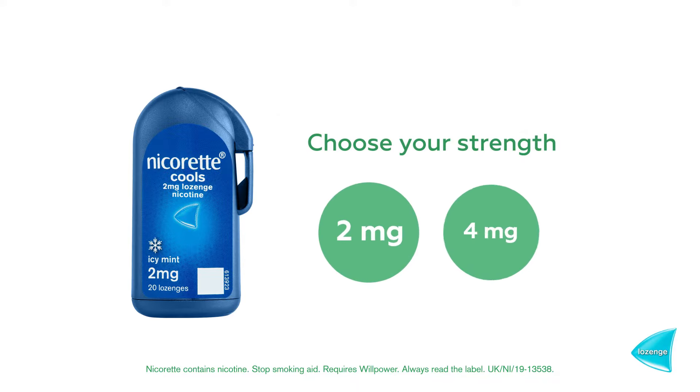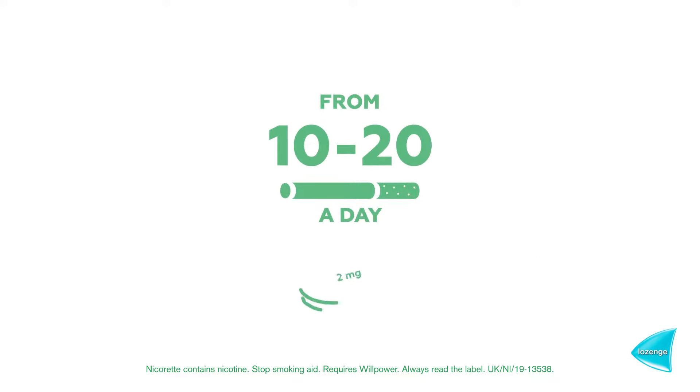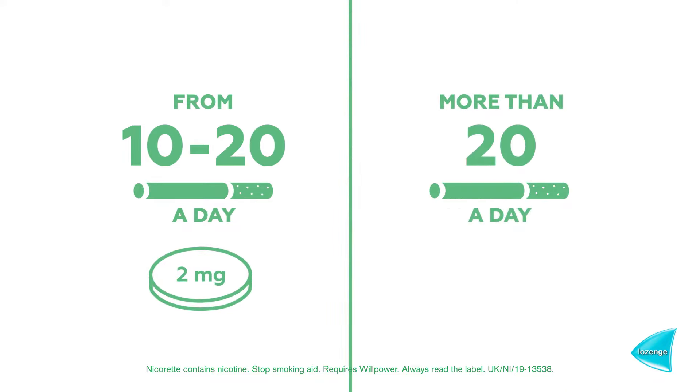Choose from 2 and 4 mg lozenges depending on your level of addiction. The 2 mg lozenges are right for you if you smoke fewer than 20 cigarettes per day. If you smoke more than 20 cigarettes per day, you should go for the 4 mg lozenges.